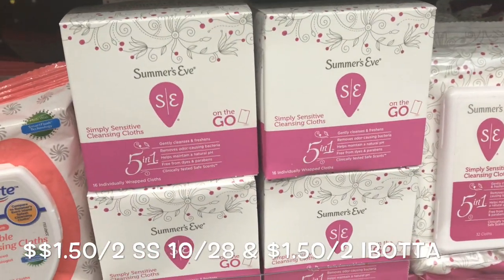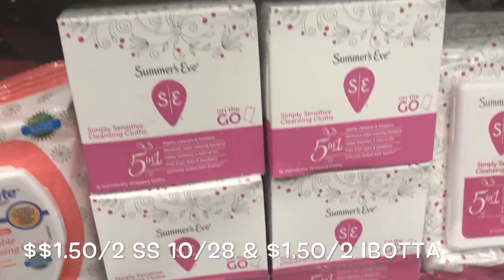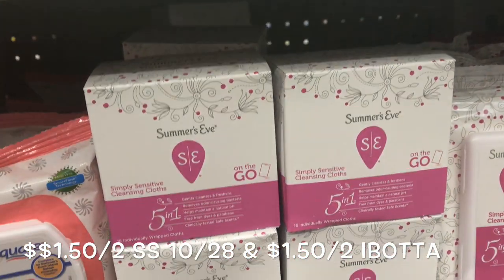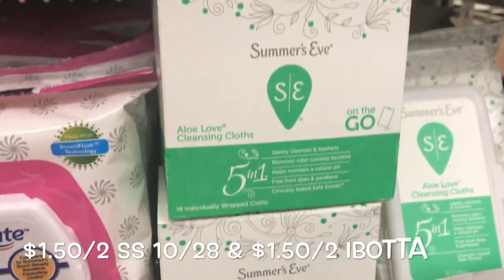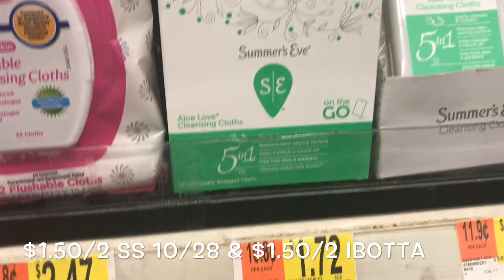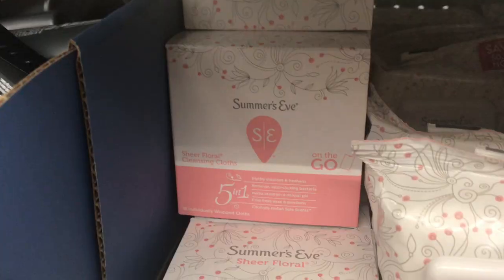The Summer's Eve Cleansing Cloths are priced for $8.72. You want to pick up two of them. Use a $1.50 off two coupon from the SmartSource 10/28 insert. Pay and then submit to Ibotta for $1.50 off two, making each of them just $0.44.